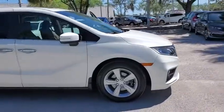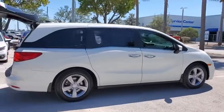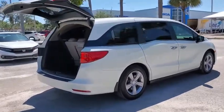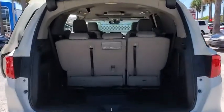Come test drive the 2019 Honda Odyssey. The Honda Odyssey is a showcase of distinguished style, captivating technology, and advanced safety features — a must for all families.